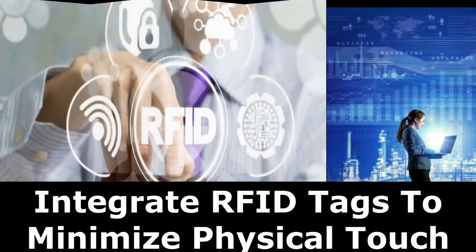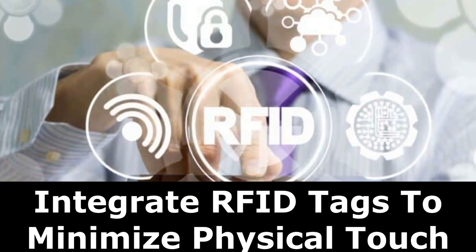Integrate RFID tags to minimize physical touch. RFID tags are another piece of technology that facilitates work with minimal physical contact. The tags can be used to mark attendance and grant access to office spaces, eliminating the need for a biometric fingerprint attendance system. In industries dealing with supply chains, the tags can streamline gate procedures and ensure efficient asset management. Additionally, a modern real-time locating system, RTLS, uses RFID tags to trigger an alarm when tagged individuals come within proximity to each other.